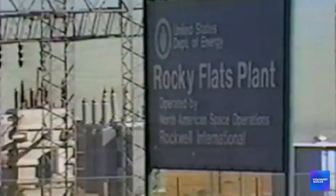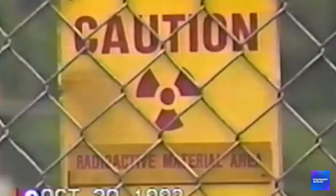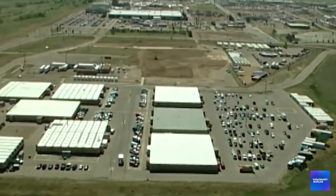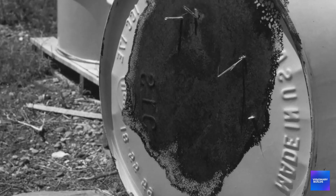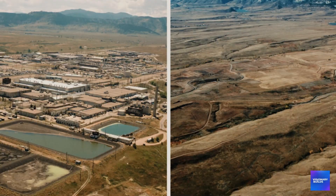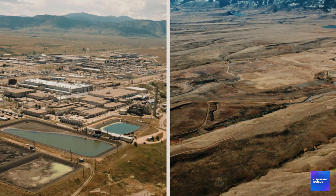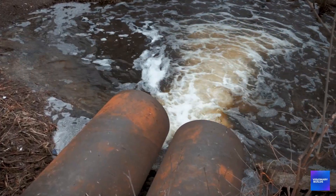In 1989, the FBI raided Rocky Flats in a criminal investigation of environmental violations. What they found was so bad that the entire facility was shut down permanently. The clean-up took 20 years and cost $7 billion, making it the most expensive environmental remediation in US history. They removed buildings, scraped contaminated soil, and installed monitoring systems throughout the area. But here's what they didn't do — remove all the contamination.